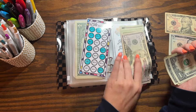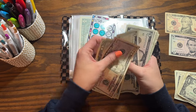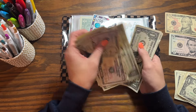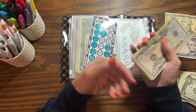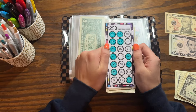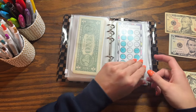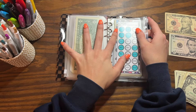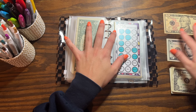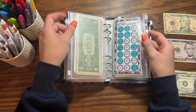Let's do $10 here: one, two, three, four, five, six, seven, eight, nine, ten. Counting the total: we have $50, $70, $90, $95, $100 and then nine more, so about $109. I still have a long way to go and I've honestly been considering stopping this challenge because it's taking so long.